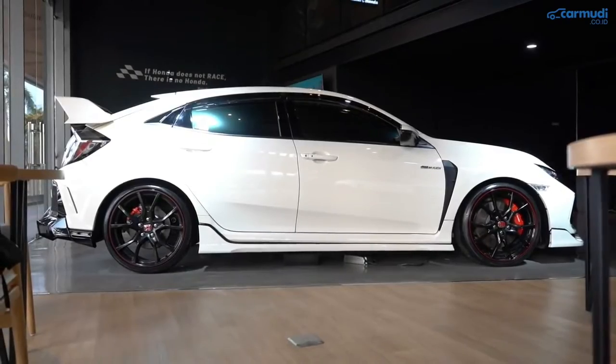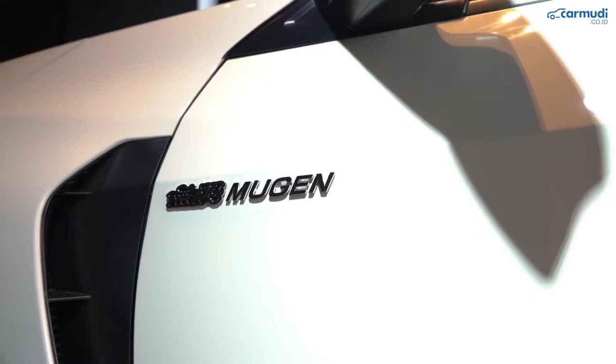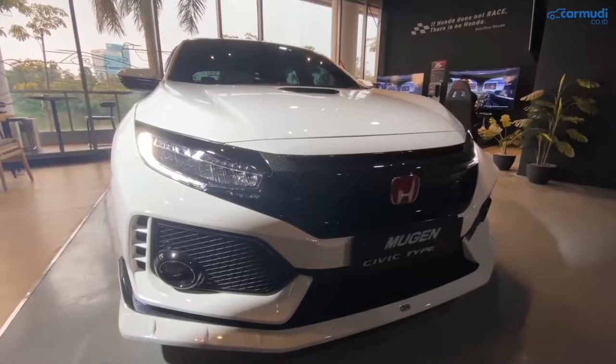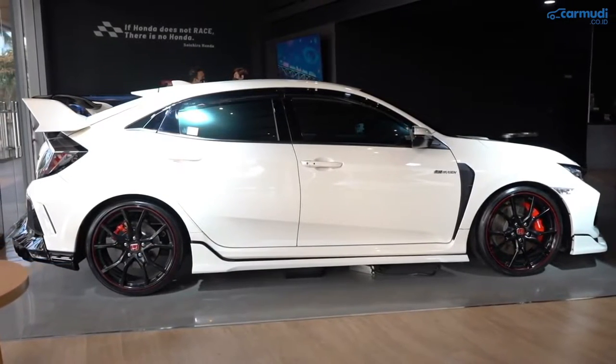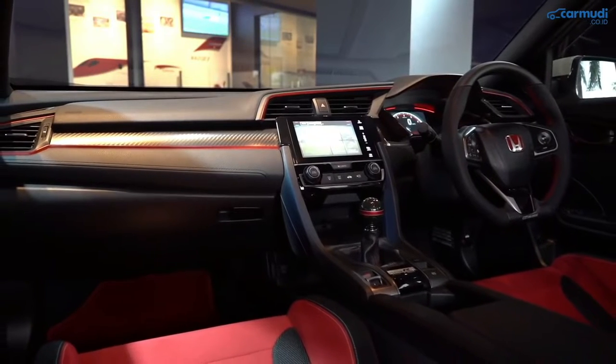The latest generation of Honda Civic Type R carries the body of the Honda Civic hatchback, which is added with aerodynamic devices to support its performance. The whole body looks bigger than the standard version of the Civic hatchback.